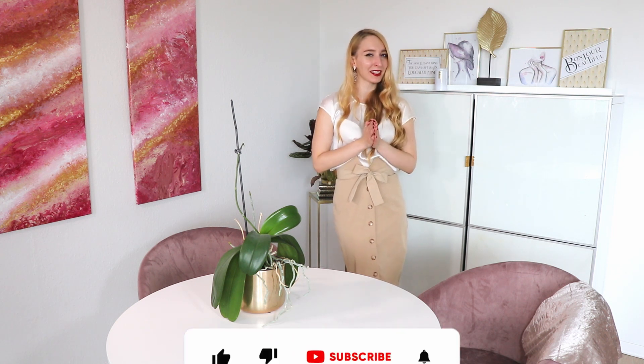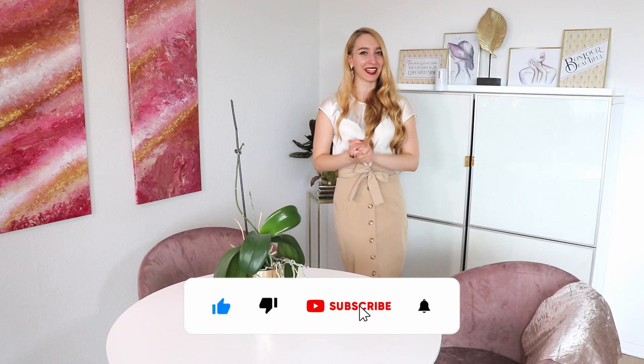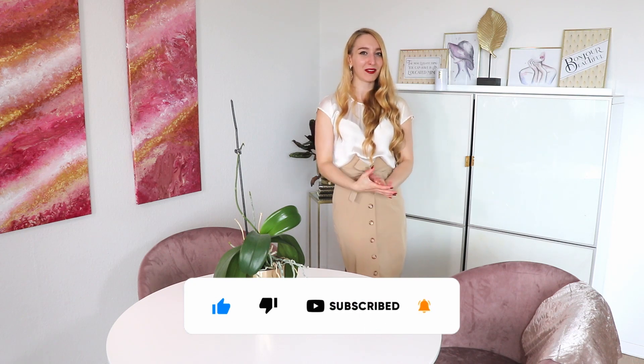Even if you're not from the future, I'm looking forward to reading your comments — it always makes me smile. If you're commenting and not yet subscribed, subscribe so you won't miss any glamorous and elegant videos. I have a lot of content about femininity and glamour, including a whole playlist about looking glamorous, elegant, and chic, and another playlist where I analyze the style of Audrey Hepburn, Dita Von Teese, and Meghan Markle. See you in the next video.